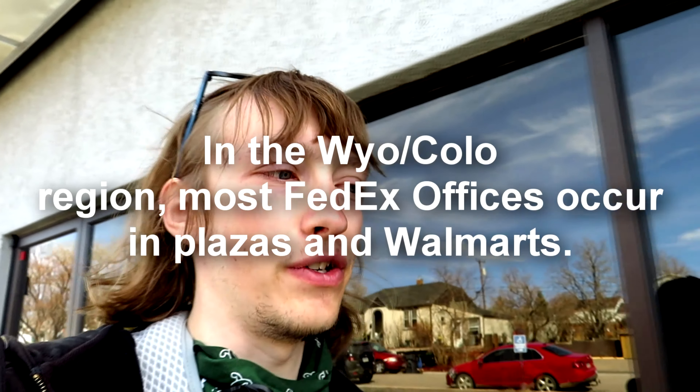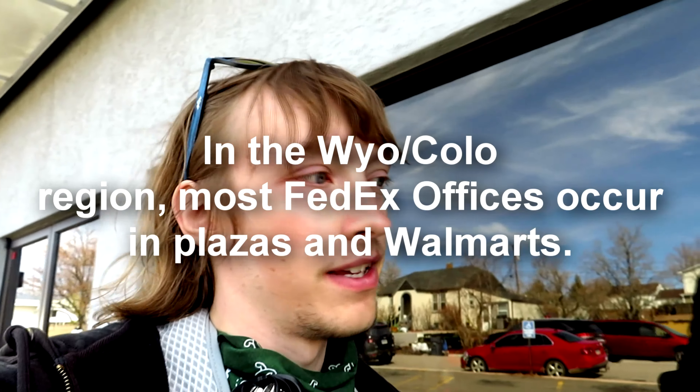Today we're at the side of this abandoned FedEx office here in Cheyenne, Wyoming. It is a standalone one, which makes it pretty rare. I guess they relocated to Dell Range where they're at today, so it's at least not gone. It's just not at this location anymore, and I've gone here a lot as a kid, so let's go ahead and see what's left.